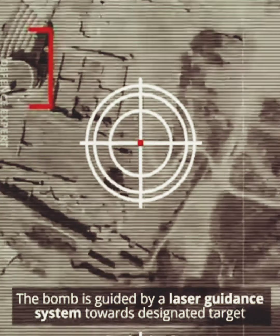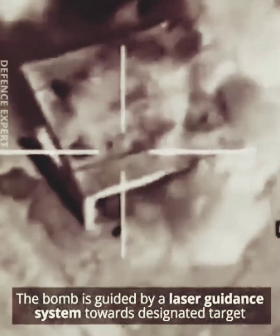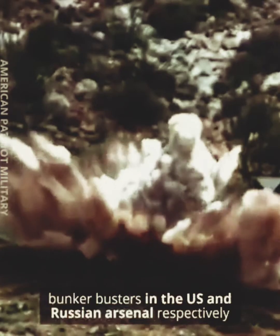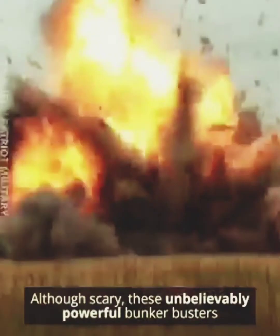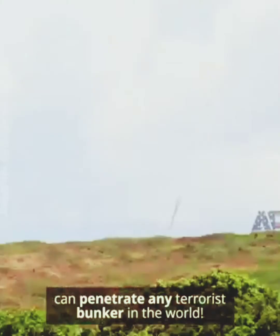The bomb is guided by a laser guidance system towards its designated target. The GBU-57 and KMB-1500 LPR are some of the most powerful bunker busters in the US and Russian arsenal respectively. Although scary, these unbelievably powerful bunker busters can penetrate any terrorist bunker in the world.